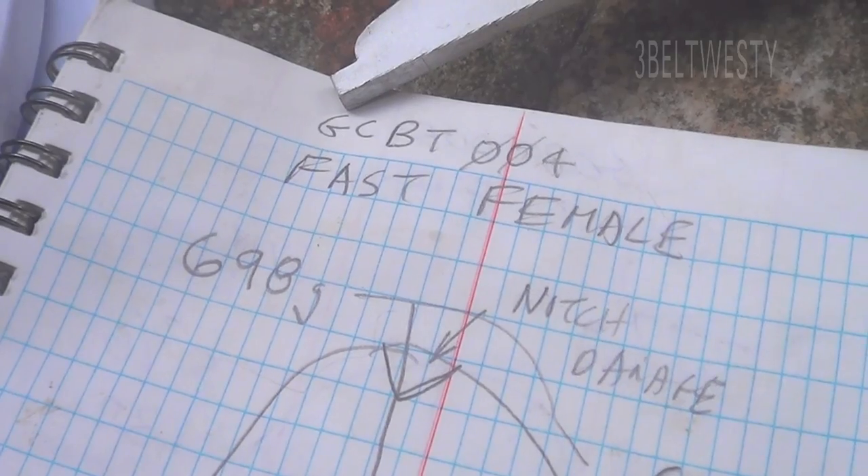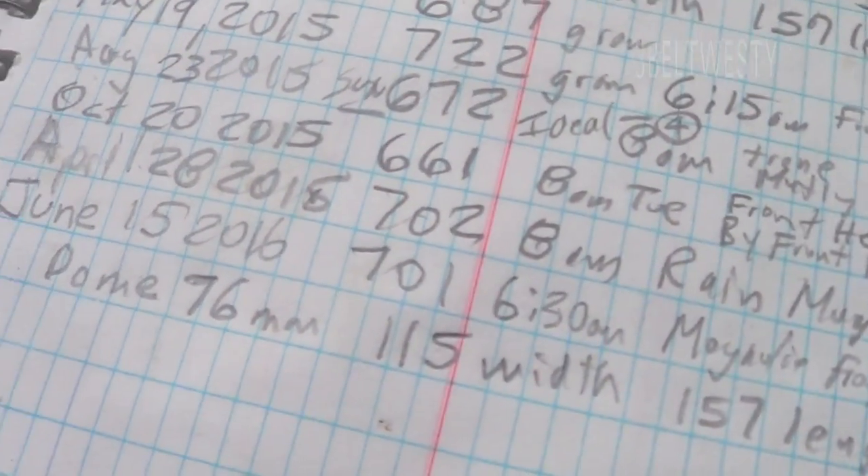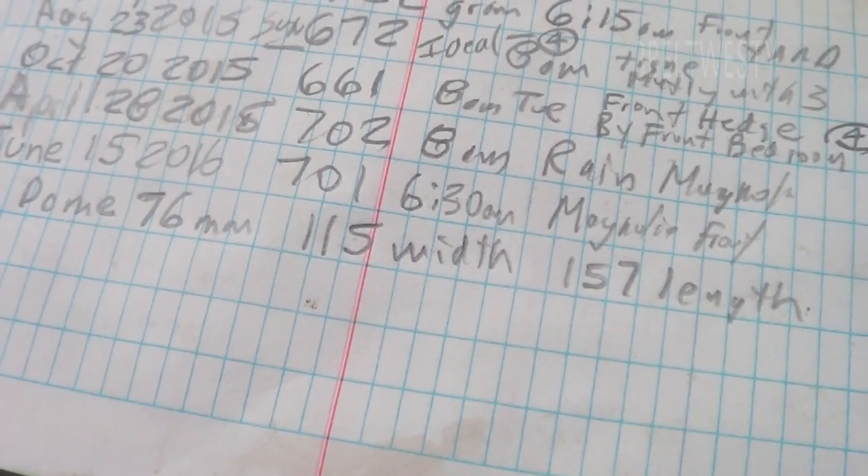Here's a recovery of the fast female number four box turtle. It's June 15th, 2016, 701 grams.